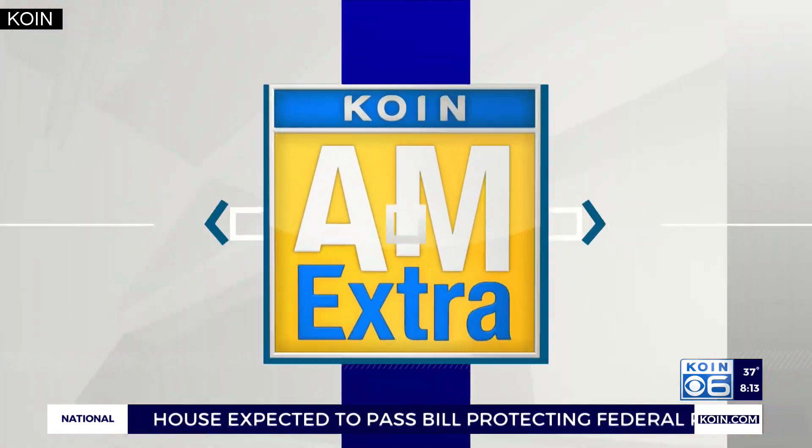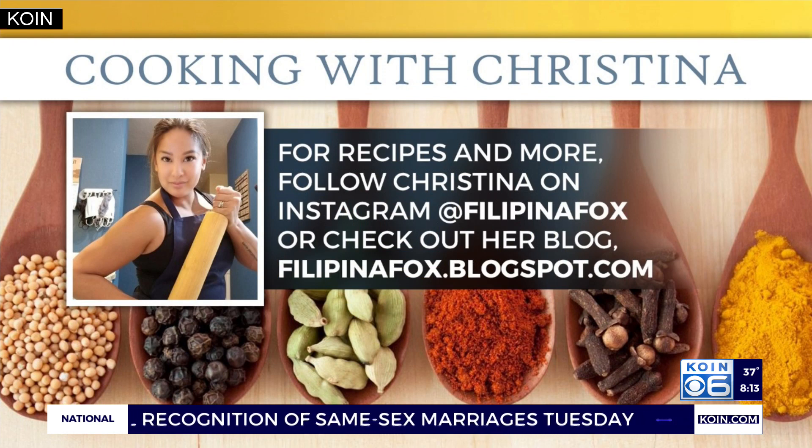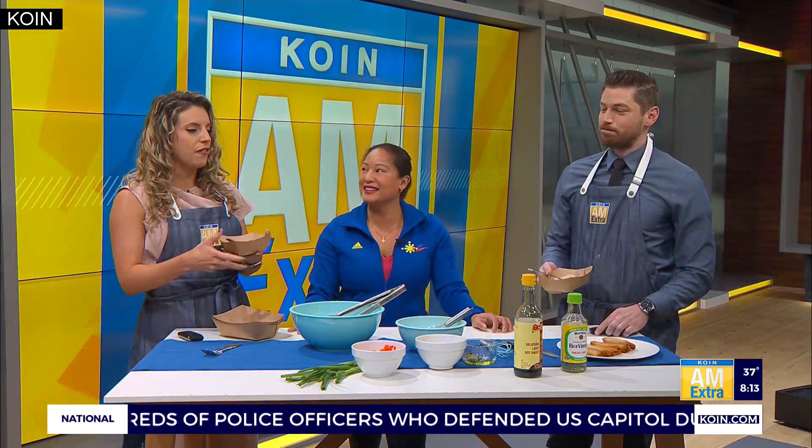We eat like family here — slurp it up, this is a family show. Christina, it's always great to see you. Love these Filipino takes on Christmas dishes. Really appreciate it. For more recipes and food inspiration, be sure to follow Christina on Instagram at Filipina underscore Fox. You can also check out her blog at FilipinaFox.blogspot.com.